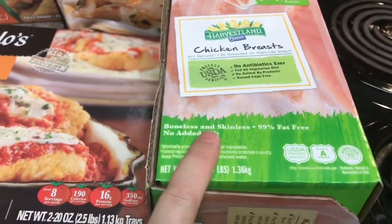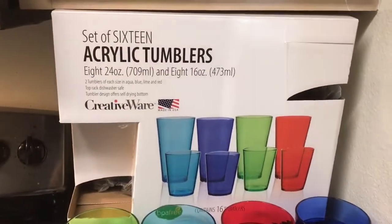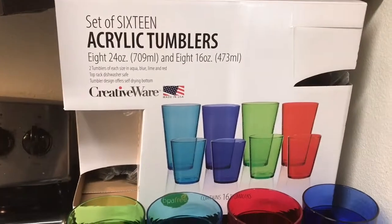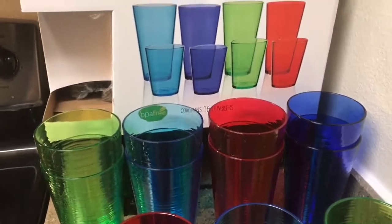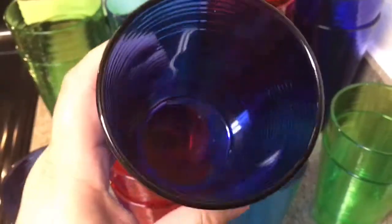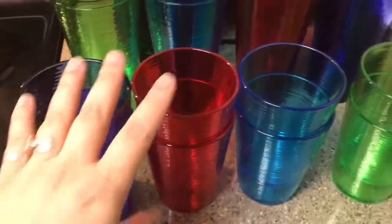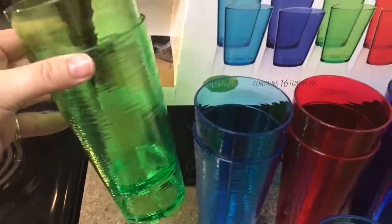We also needed some new cups, so we got this set of 16 acrylic tumblers — eight 24-ounce and eight 16-ounce. They were $20 for the set. These are pretty thick and very sturdy, so I think they'll last a really long time, especially with having a toddler. There are two of each color in the smaller size and two of each color in the bigger size, so it looks pretty nice.